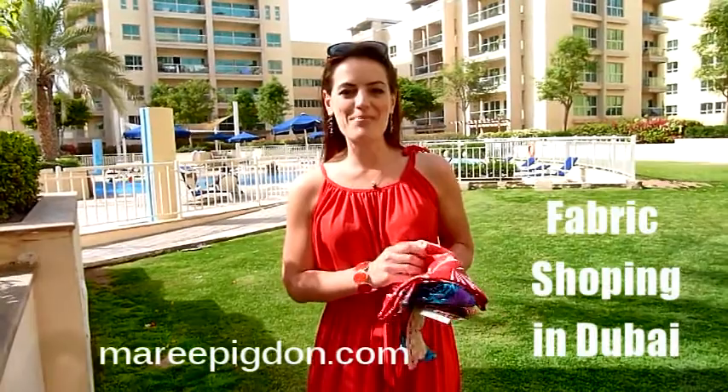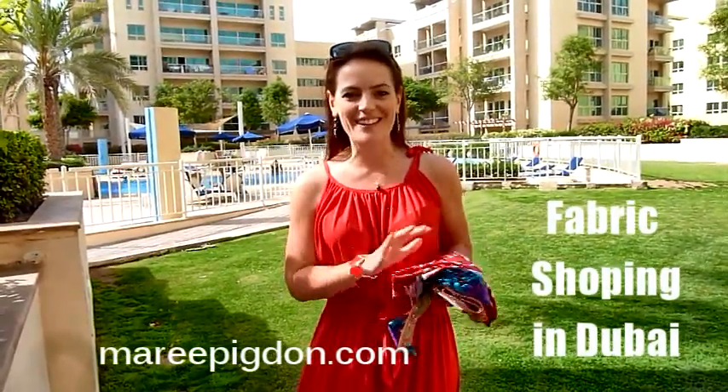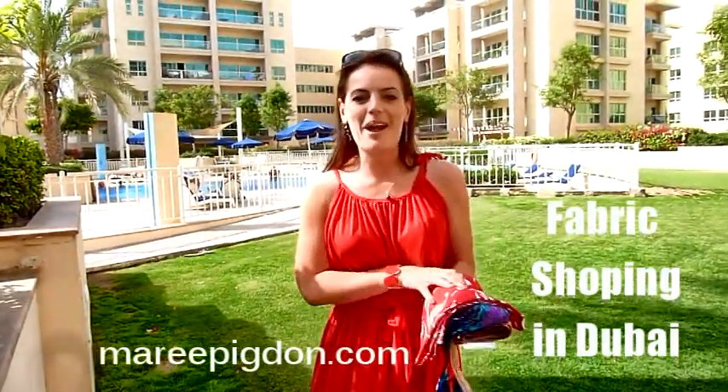Hi, I'm Jacqueline from Maree Pigdon Sewing Centre, and today I'm in Dubai again at this beautiful location. As you can see, there's a gorgeous moonpool in the background, which I've been enjoying thoroughly, but in between I've also had another shopping trip.